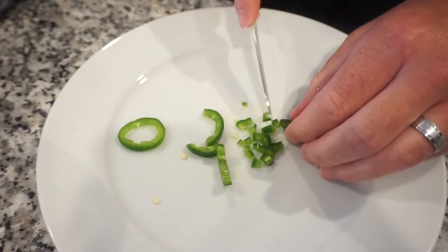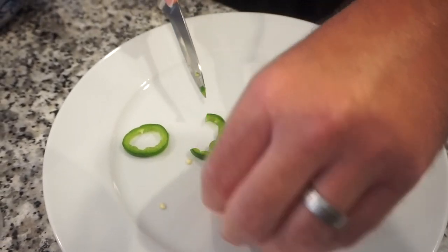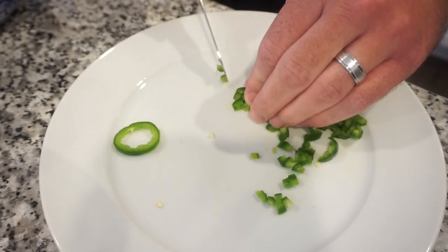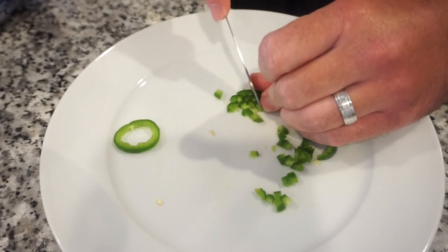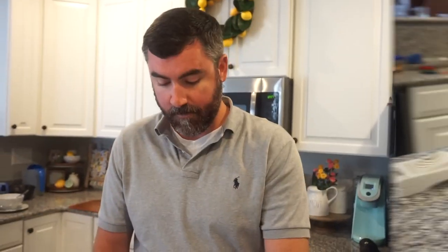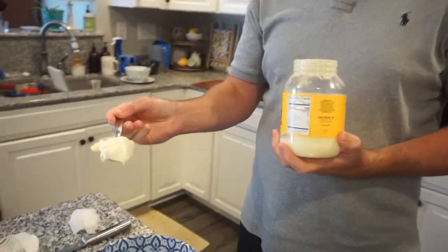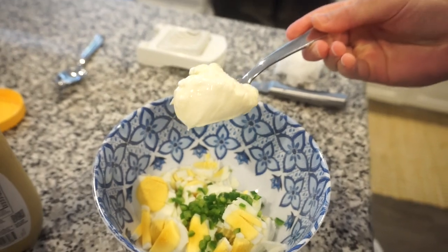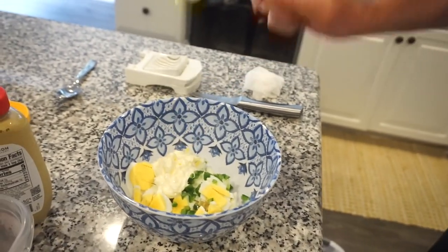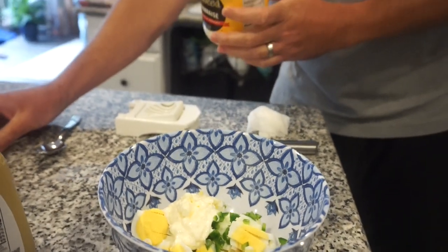We considered using pickled jalapeños or just a splash of the jalapeño juice, and even regular pickle juice came up as an option. It's experimental, but you might be creating something incredible! For the mayo, Bunky guessed about two tablespoons, but it looked more like a quarter cup to me. He thinks two tablespoons — I think a quarter cup. Listen to me and not him!